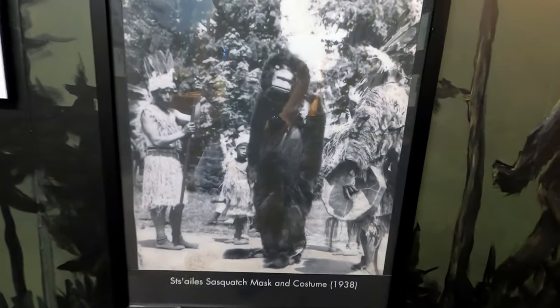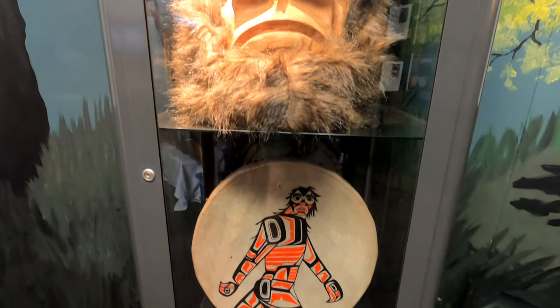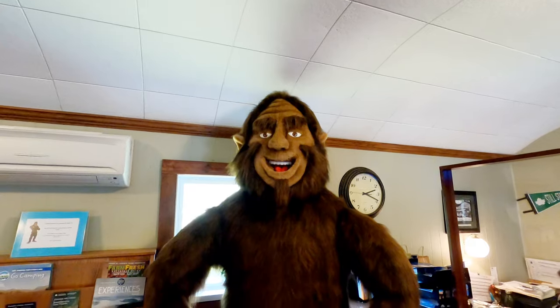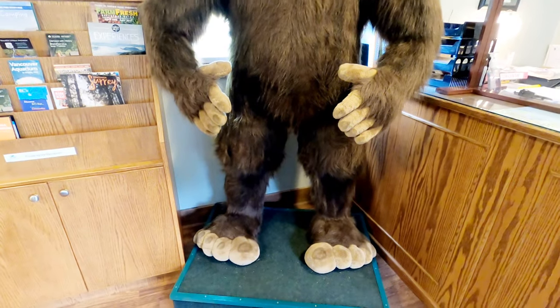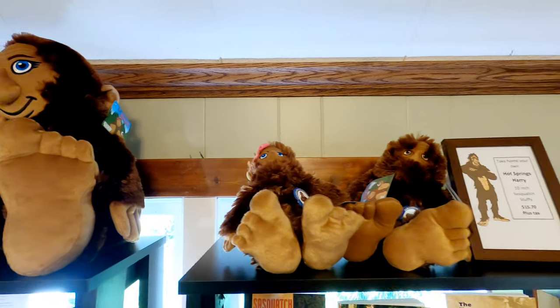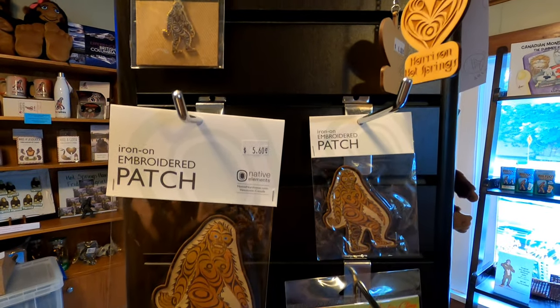Sasquatch has always been an important figure to the indigenous peoples of British Columbia, including the local Sts'ailes community. Back in the gift shop you'll find this rather cuddly life-sized version of Squatch, and you can collect stuffies of the whole Squatch family along with other Sasquatch-themed art and souvenirs.